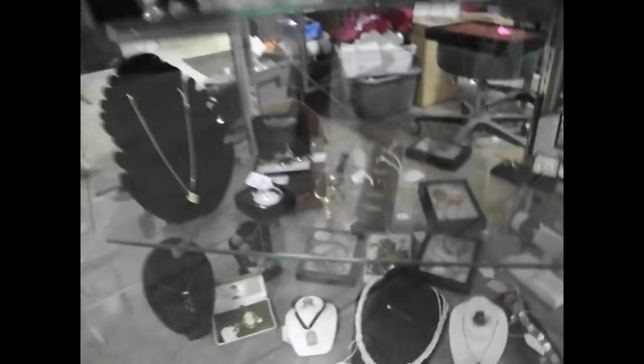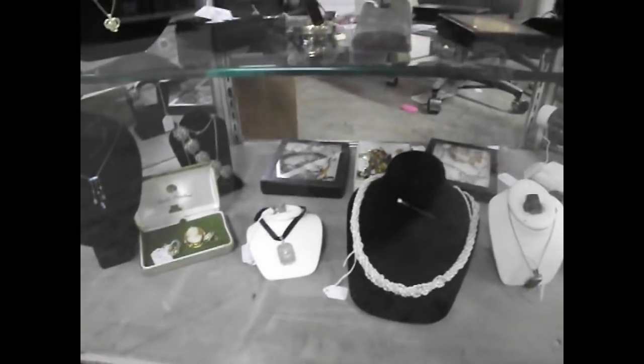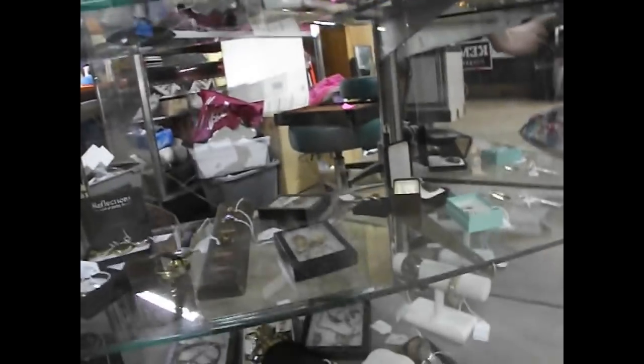Lots of good jewelry — a lot of estate jewelry. Everything from 10 and 14 carat to some sterling, to some really wonderful pieces like this great little filigree piece right here. It has a diamond in the middle. Some nice pocket watches as well. Every time we do an estate we find some jewelry in there.